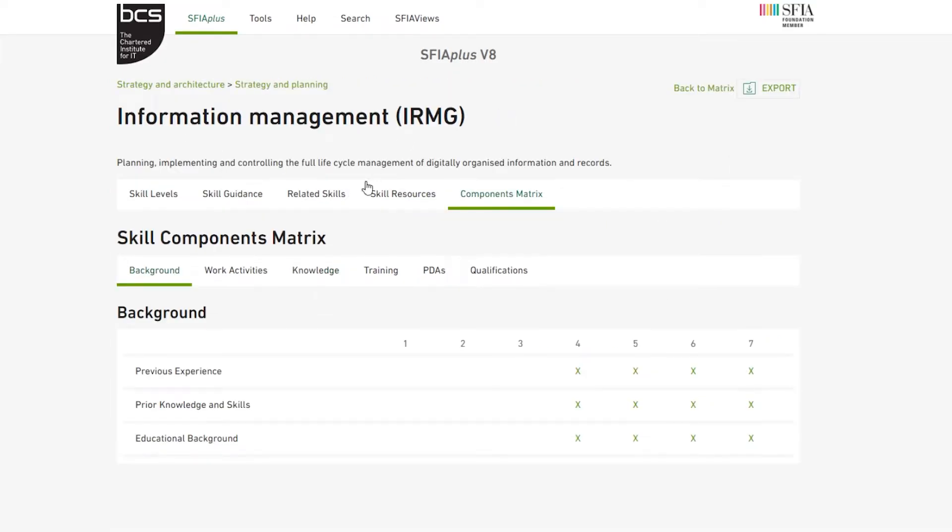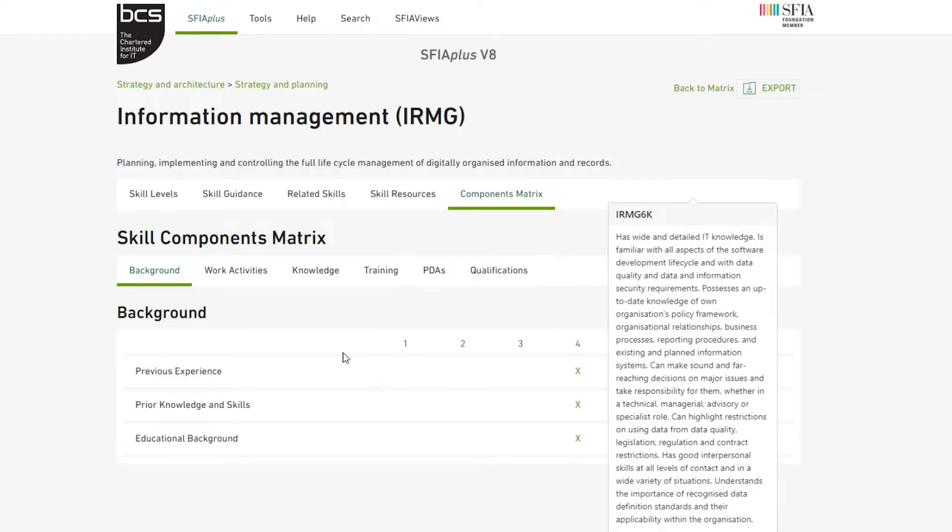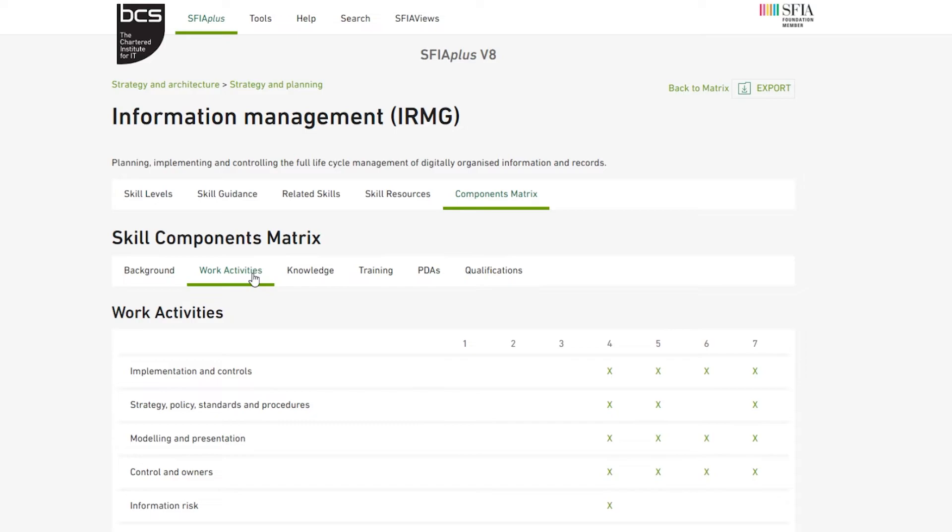Alongside this, you'll have access to the new components matrix. This enables you to see how the skill changes at different levels. For background and work activities, click on the X and see how the details vary across each level. For knowledge, training, and PDAs, the X shows how these common components vary across each skill level.